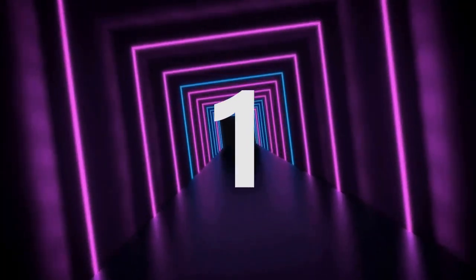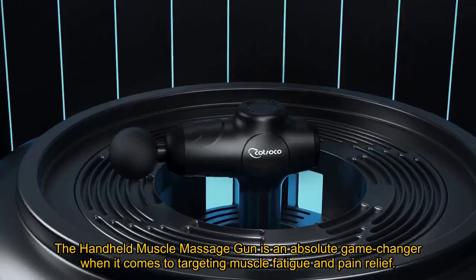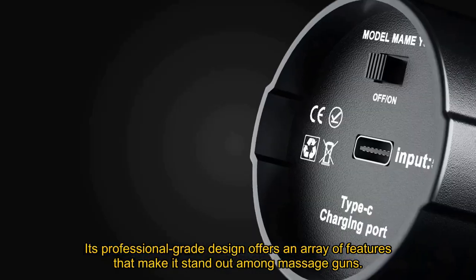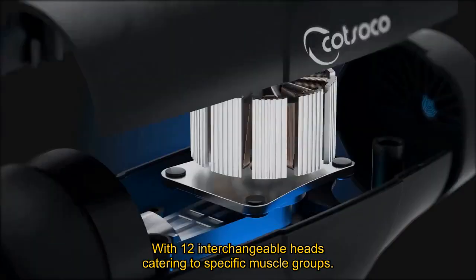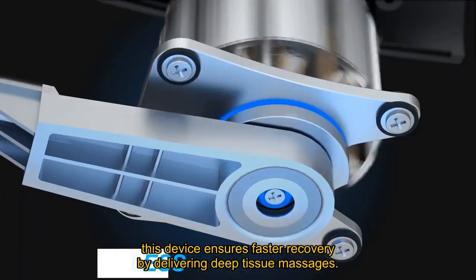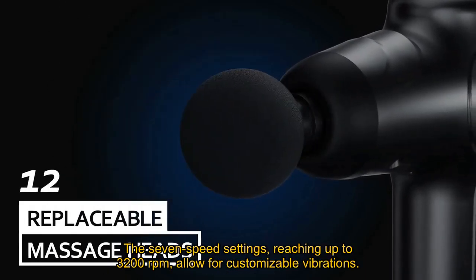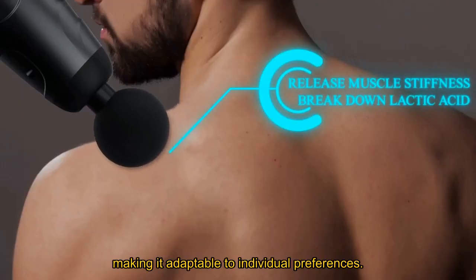Number 1. The handheld muscle massage gun is an absolute game-changer when it comes to targeting muscle fatigue and pain relief. Its professional-grade design offers an array of features that make it stand out among massage guns. With 12 interchangeable heads catering to specific muscle groups, this device ensures faster recovery by delivering deep tissue massages. The 7-speed settings, reaching up to 3,200 revolutions per minute, allow for customizable vibrations, making it adaptable to individual preferences.